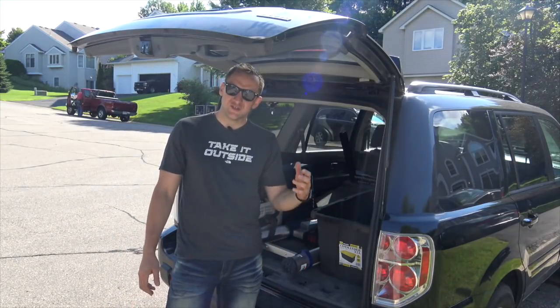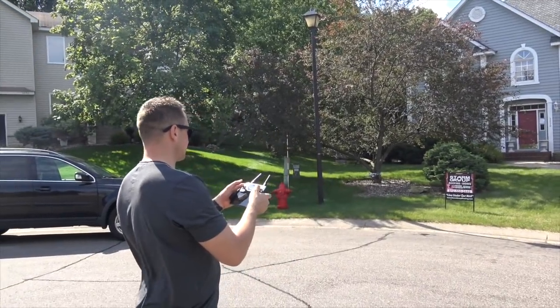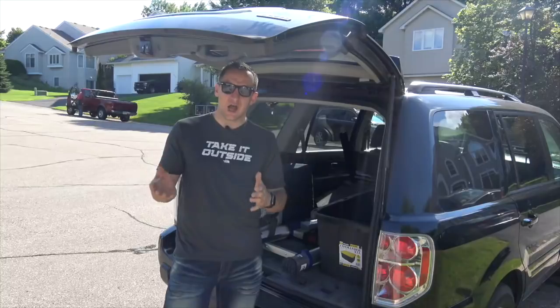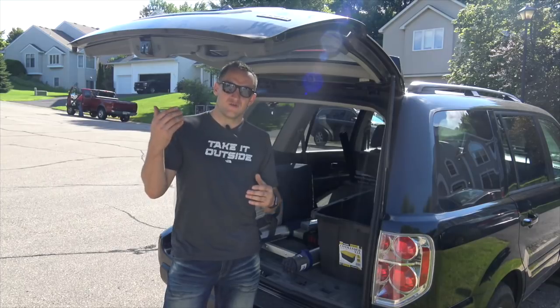Hey guys, Dmitry here. As you know, I have been in the roofing business for the last four years. I've been using drones for my roofing business for three years, and in this video I will show you everything I do with the drones, how I use them, and I'll give you a few tips on how you can use drones for your roofing company.